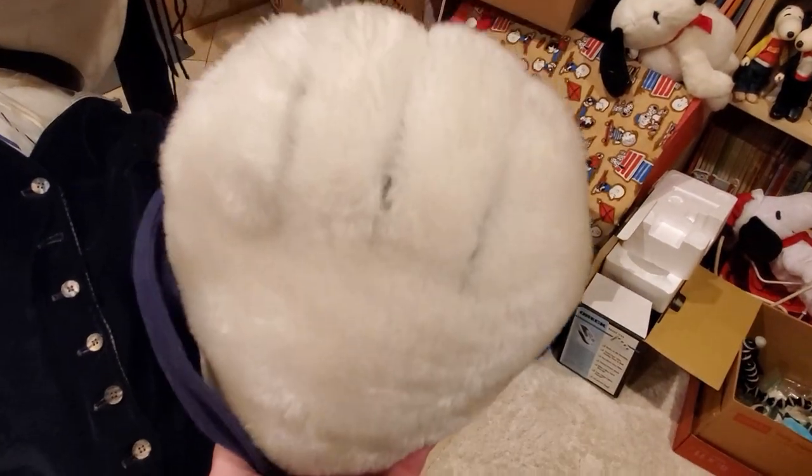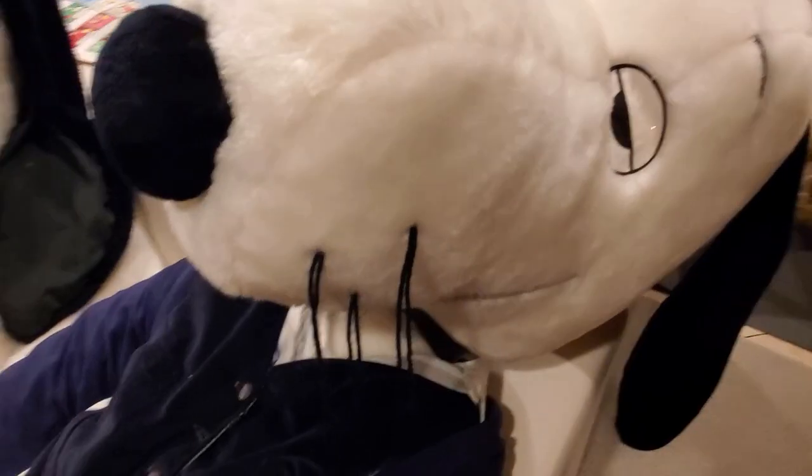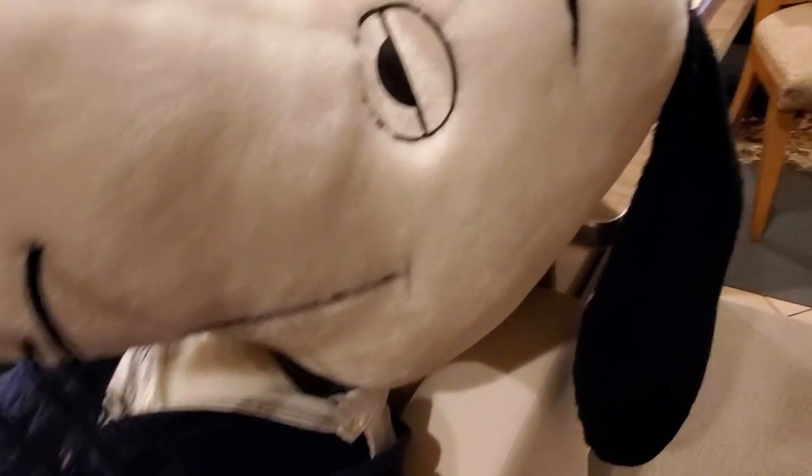His paws look nice and white. It's always important to check them over completely and see if there are any spots. Up here on his nose he does have some spots that need treating, but these look pretty easy to get off, so I'll take a cloth and some shampoo to get those out. His ears need a little bit of lint removal.